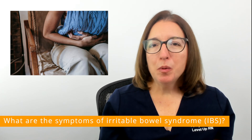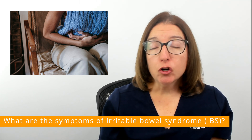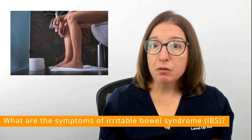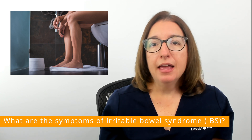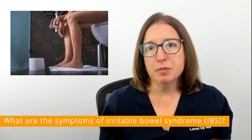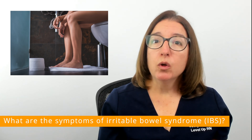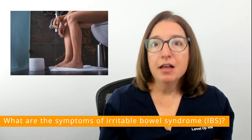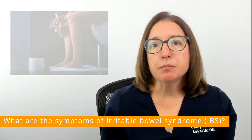Symptoms of irritable bowel syndrome include abdominal pain, bloating and cramping, a change in the appearance of your bowel movements such as having mucus in the stool, and changes in the frequency of your bowel movements. For some individuals, having a bowel movement will help to decrease their pain and discomfort with IBS, but for other individuals, having a bowel movement will increase pain.